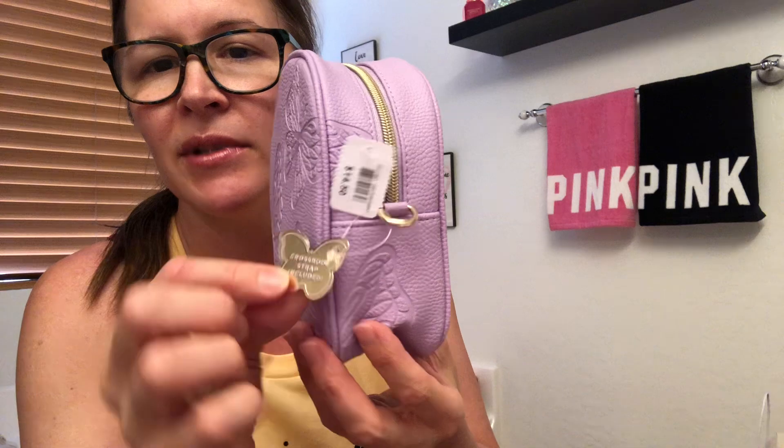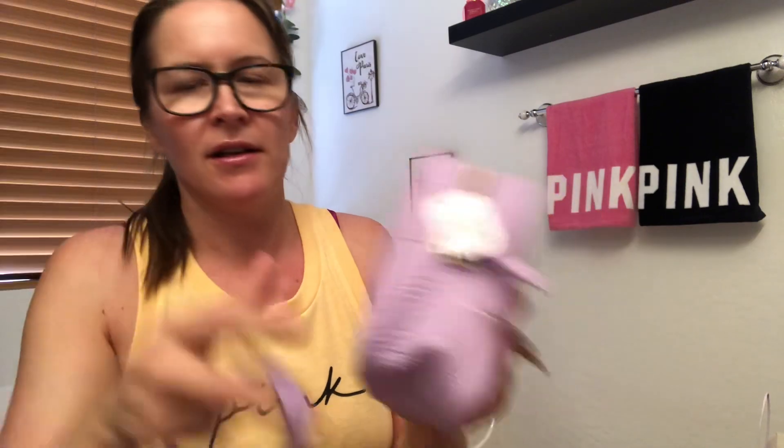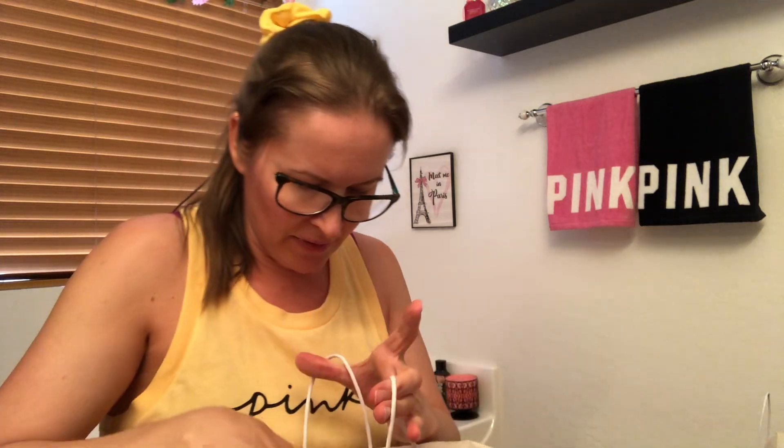There's another accessory but this was full price — it's the little purple butterfly bag. I'm going to leave the tag on it because it's so cute. It comes with straps now, although these don't fit your phone in them. It's like a little crossbody for your coupons and stuff if you want to run into the store. I'm going to use this as decoration.